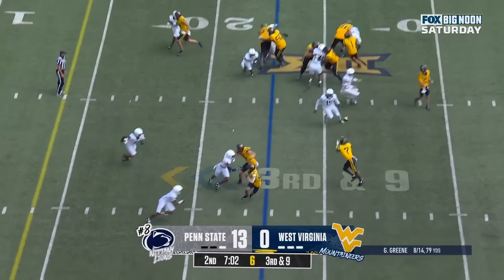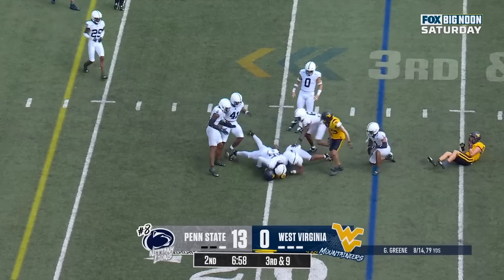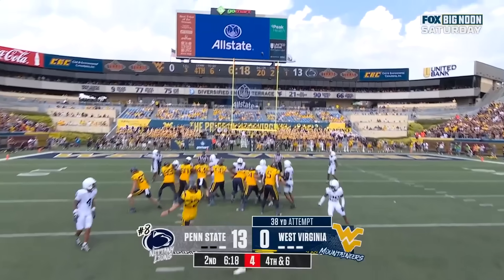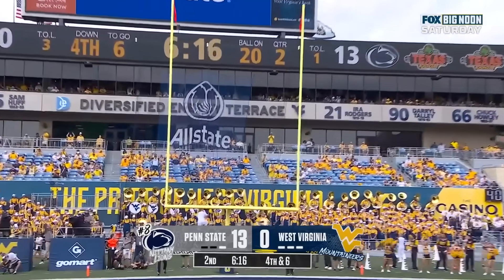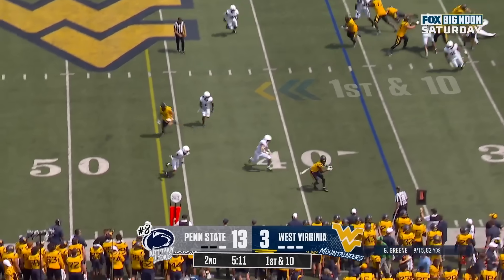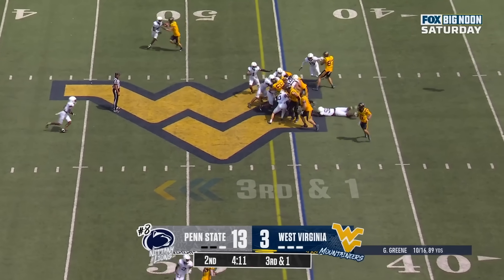Second down and nine to the 23. They drop it off on a screen — this time it's Ray. White in the backfield. Green with a short throw to the sideline — Donaldson — and they'll give it to him, looking for the first down.